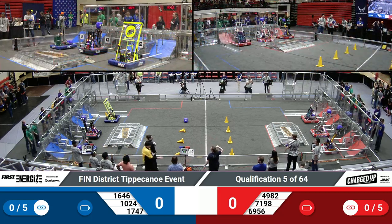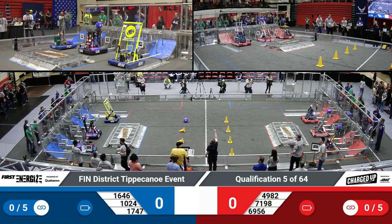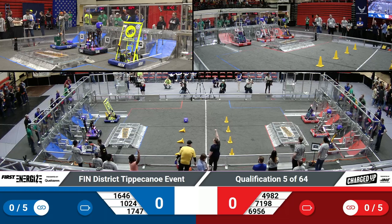Ball start. Kind of need a head referee for this match. There we go, we've got them. Drivers behind the lines in 3, 2, 1, go.